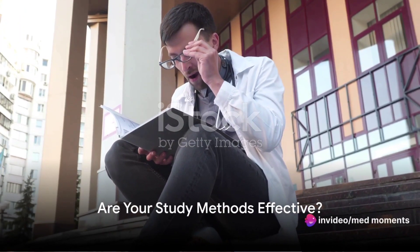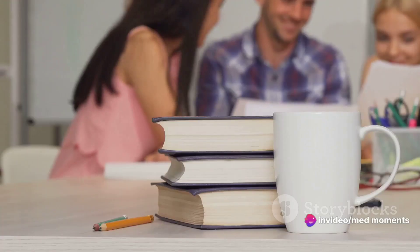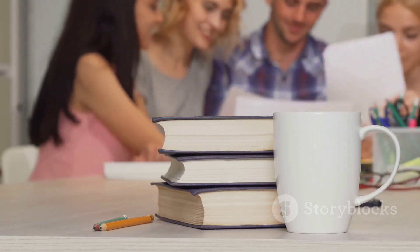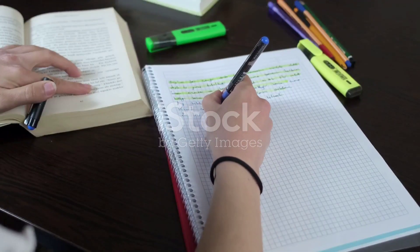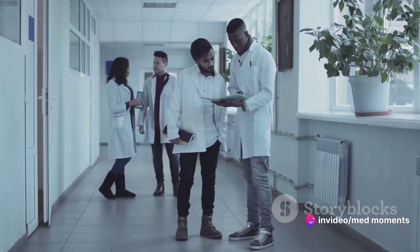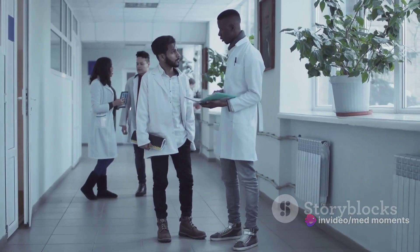How do you study? Do you find your current methods effective? It's a question that is especially pertinent for those in the medical field, where the volume of information can be overwhelming. Effective study techniques aren't merely about cramming information, but about understanding and retaining it. They can make the difference between merely surviving your studies and truly thriving.